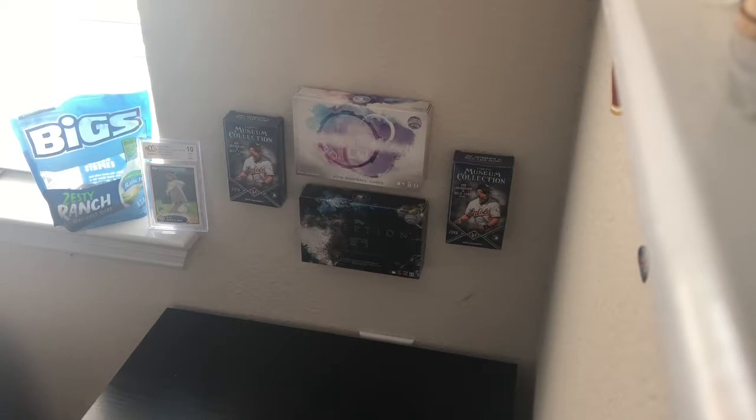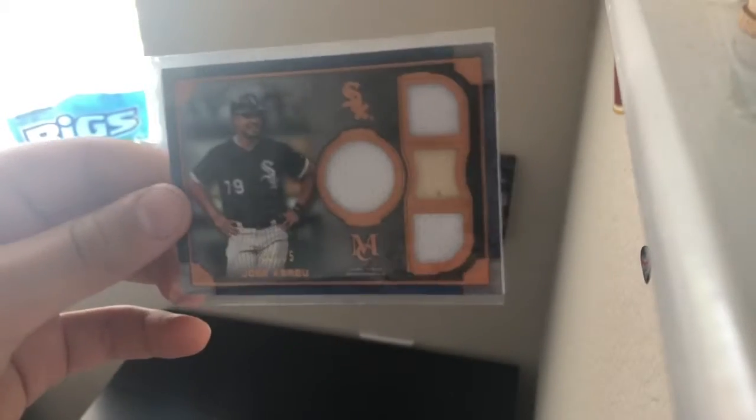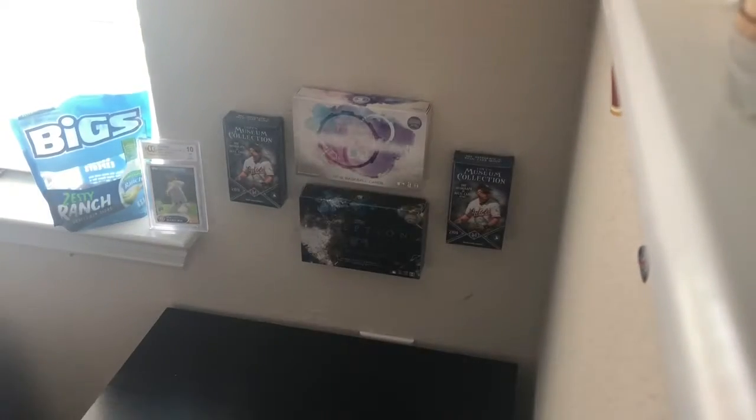Coming in at number 7 is this Museum Collection Jose Abreu out of 75. It's a quad relic, so I really like that card.